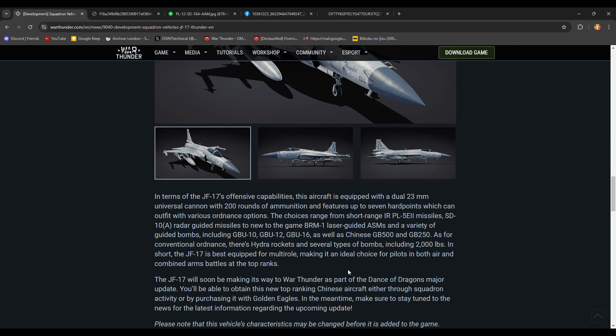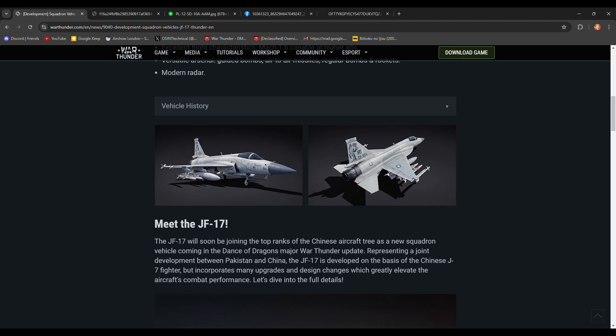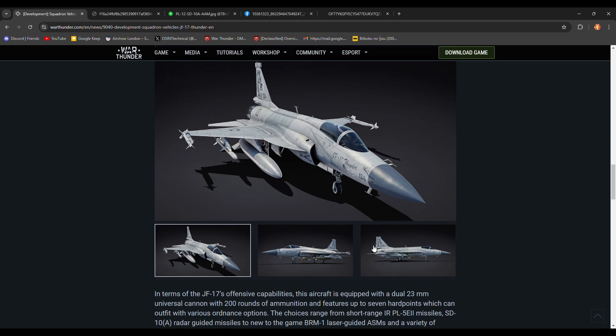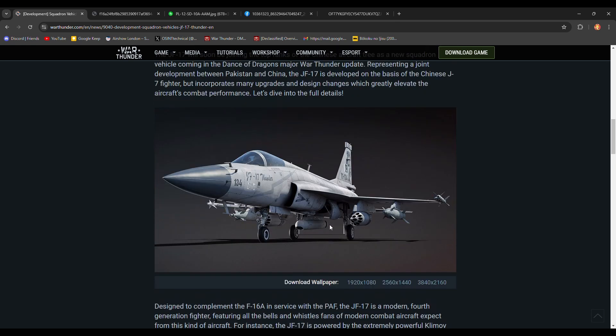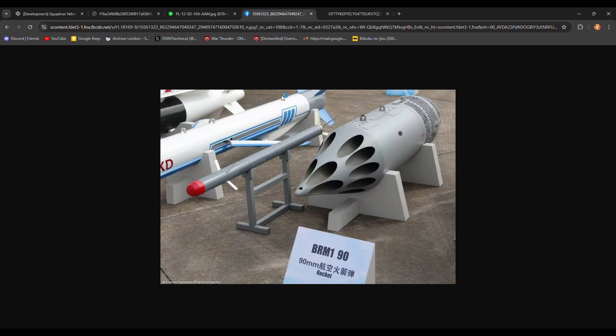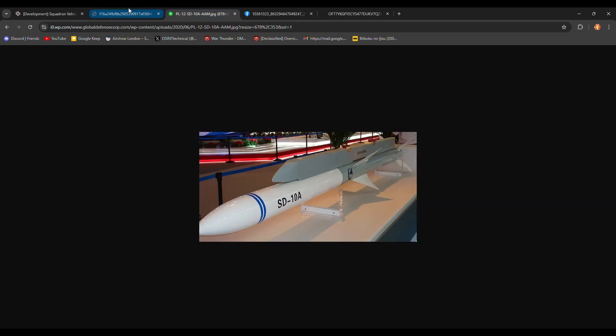There's the PL-5E2, the SD-10A, and then there are the BRM-1 laser-guided ASMs. You don't see them in any of these pictures because they're very small — they are inside the pod. They are a 90-millimeter laser-guided rocket. There they are — they're that small.